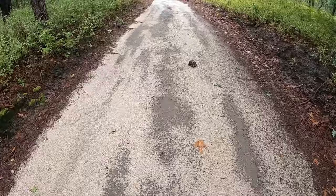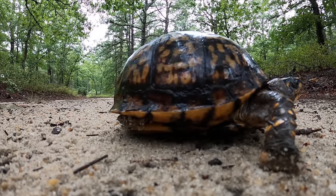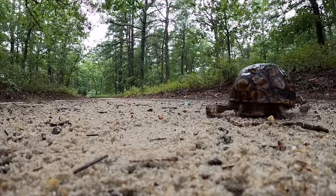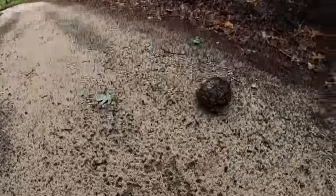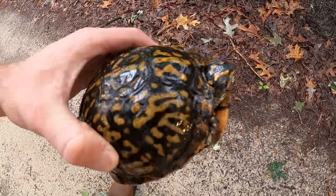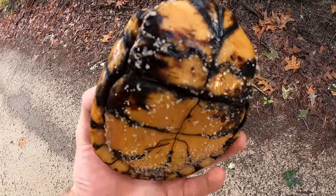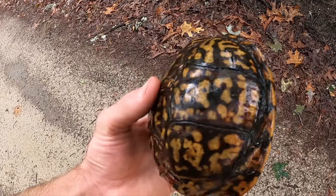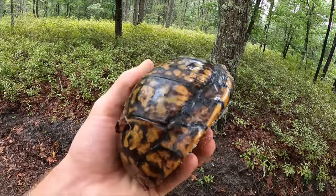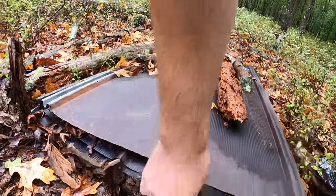Looks like an old box turtle. Yeah, look at that worn old shell. How old that bottom of the shell is — beautiful. Old or female? I think it might be a male. Oh yeah, male. We're going to let it off the road.